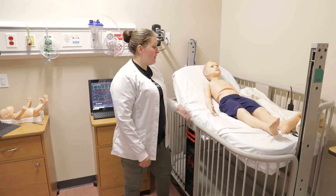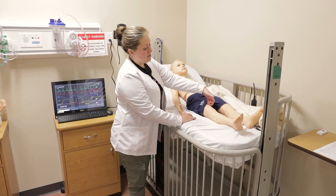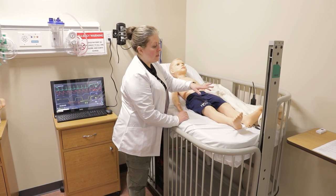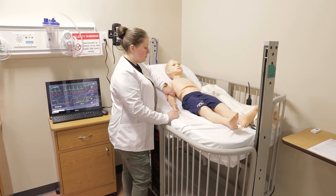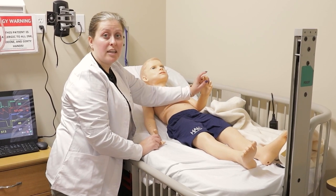Pediatric Hal is our five-year-old. Here at his knee, I can do a capillary refill and it'll tell me how well he's doing. You can do blood pressure on either arm, and in his middle finger on his left hand, they can do a blood glucose.